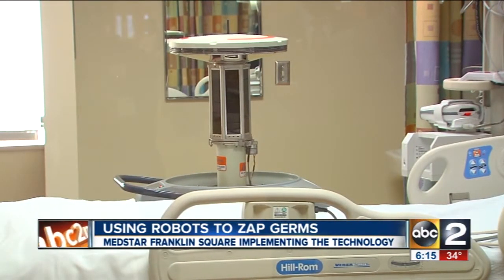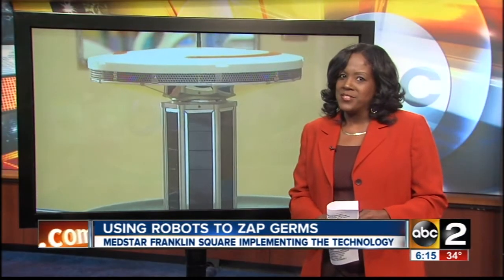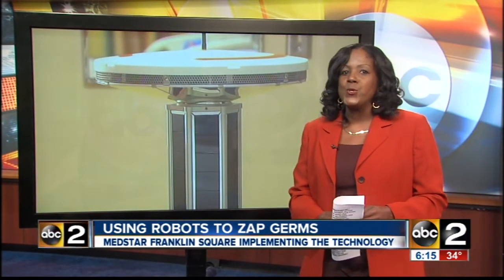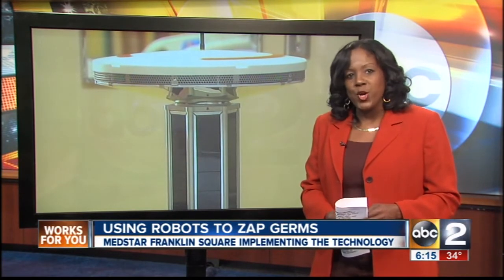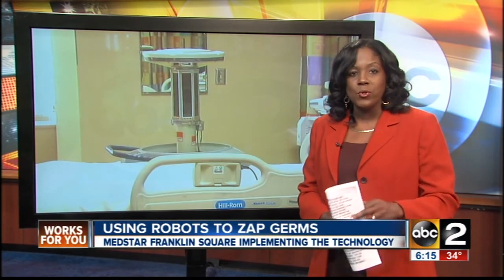In Baltimore County, I'm Lamont Williams, ABC2 News. The robots have a life expectancy of about five years. They're still in use in 200 hospitals in the country, but MedStar Franklin Square Medical Center is the only one in the Baltimore area to roll them out.